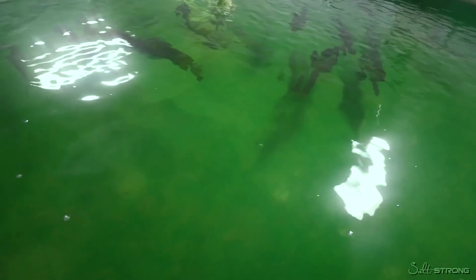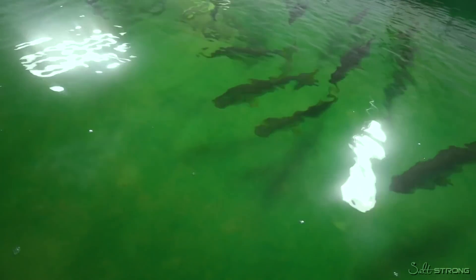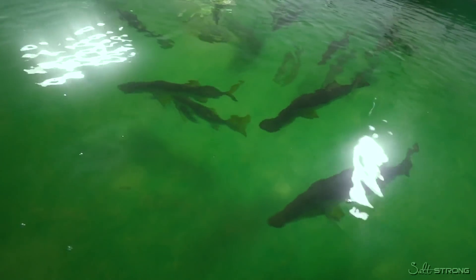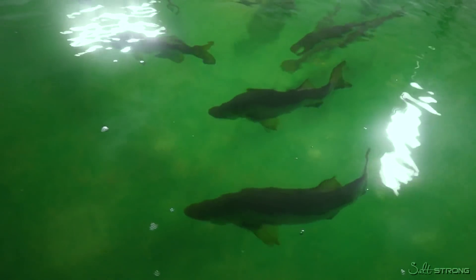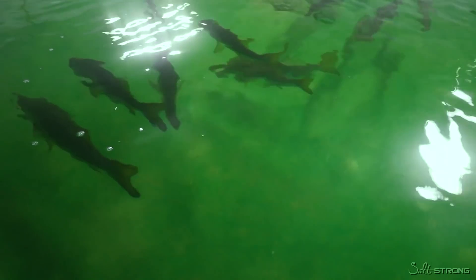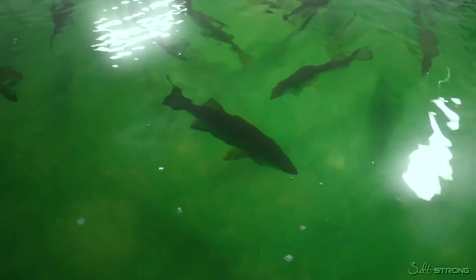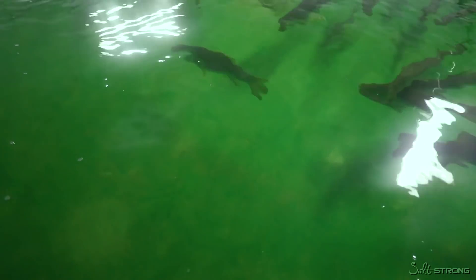The oldest broodstock have been on site since about 2013 — up to about eight years — and we've been spawning them the whole time. We do want to be mindful of the genetics because we've only started now being able to release in much larger numbers. We're not at a point where we have concern of a potential genetic impact, but we do work with FWC to monitor the numbers of fish that we release. We're already setting up that plan of cycling in new broodstock in advance of getting to that point where genetics could ever be a concern.